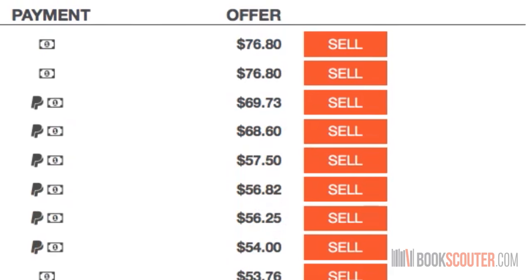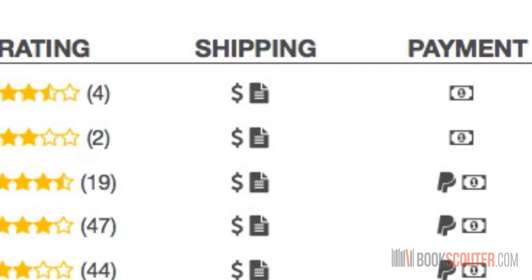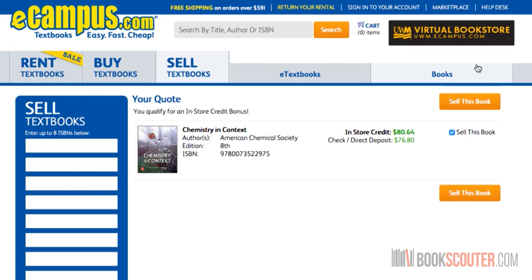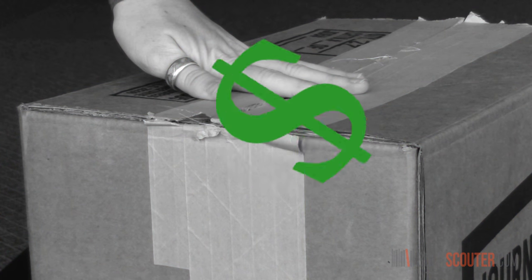In addition to seeing offers for your book, you can also check out the reviews of the vendors, shipping details, and payment details. When you're ready to sell, click the sell button and it will direct you to that vendor's website. After your book is packaged and shipped, that company will process it and pay you a few days afterward.